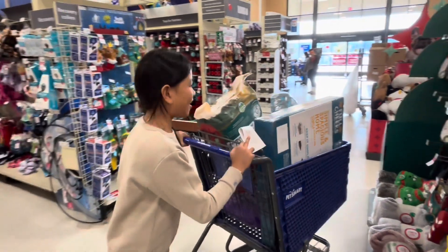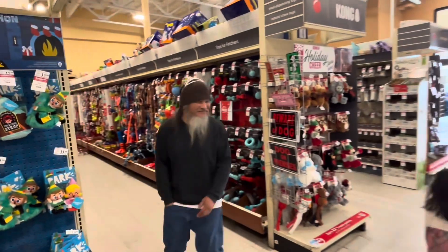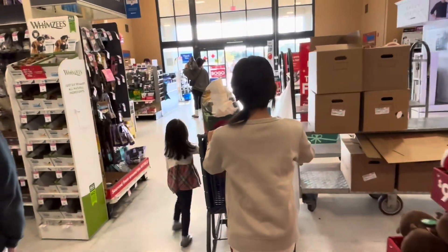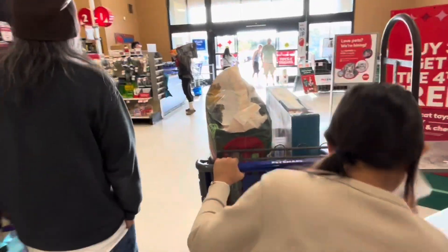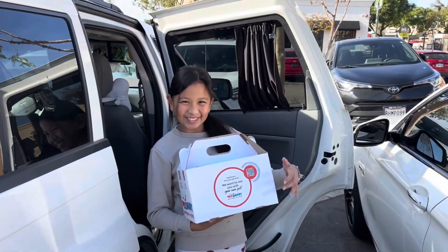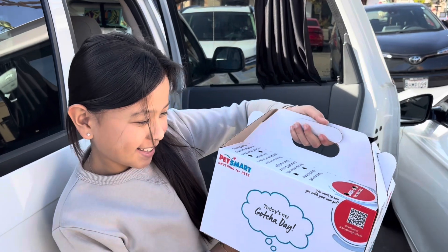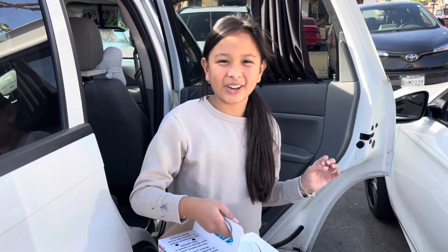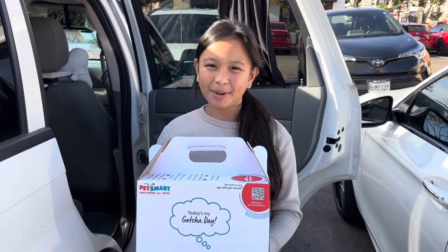We're going to go check out. Come on! Okay guys, so we got the guinea pig. It's in his box! I'm going to name him Pickles. His name is Pickles. I'll show you guys later when we set up the cage and put Pickles in!